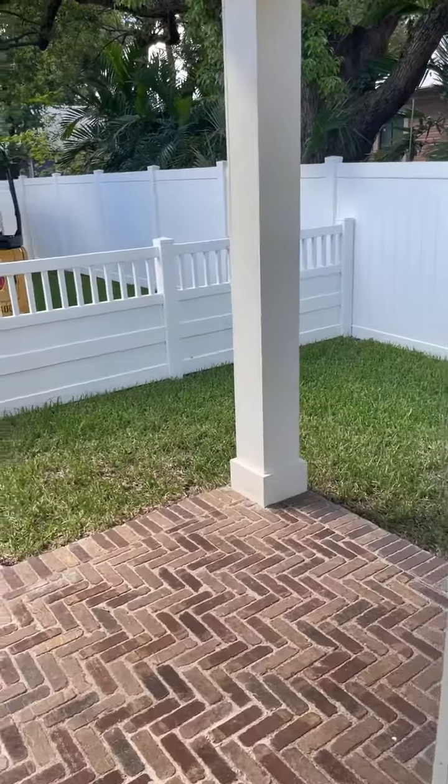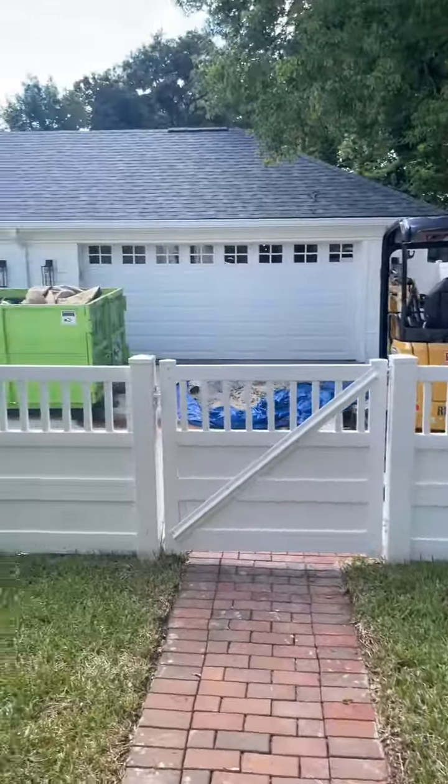Nice rear porch. Cute. Detached two-car garage — gas.